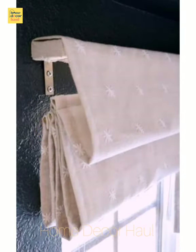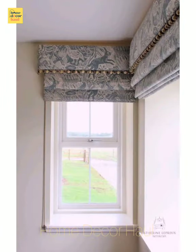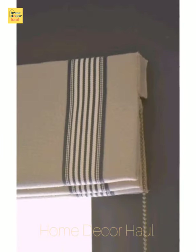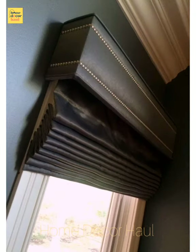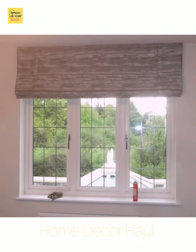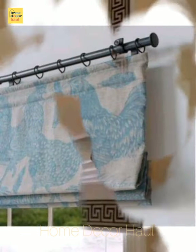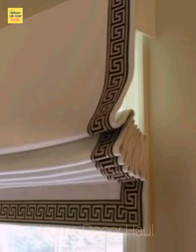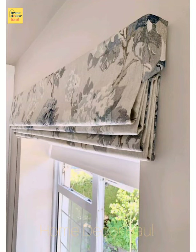Window blind ideas are that finishing touch — the icing on the cake, so to speak — that can pull a whole scheme together, especially if they are well-matched color-wise. Practical too, they can be used to control the amount of light that flows through your windows and give you much-needed privacy in bathrooms and bedrooms. They can be used in both contemporary and classic settings.